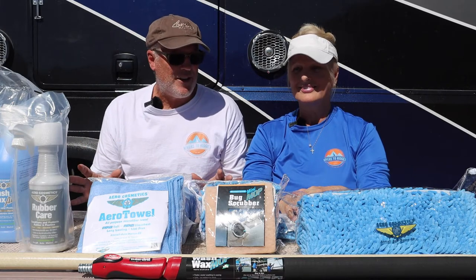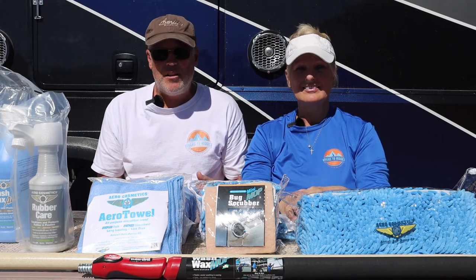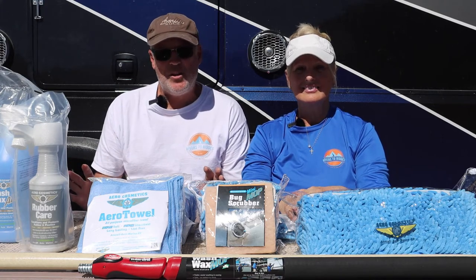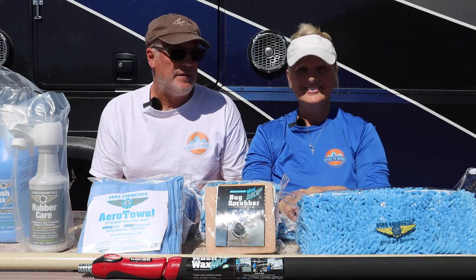They sent us all these products — I don't even know what to do with half this stuff yet — and we're just going to review this as we go. Nothing has been opened yet. We're going to learn as we go, and that's honestly going to be part of our review.